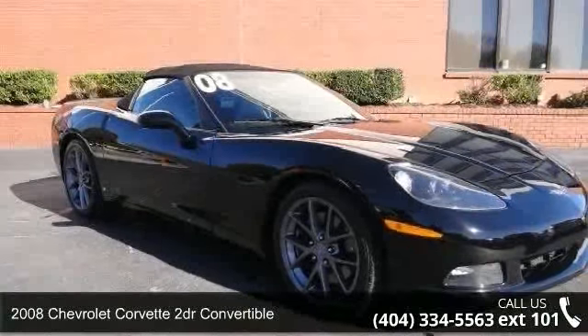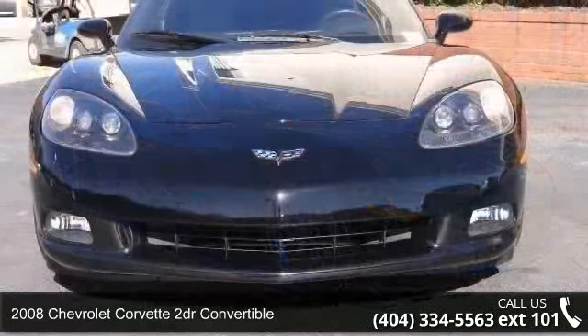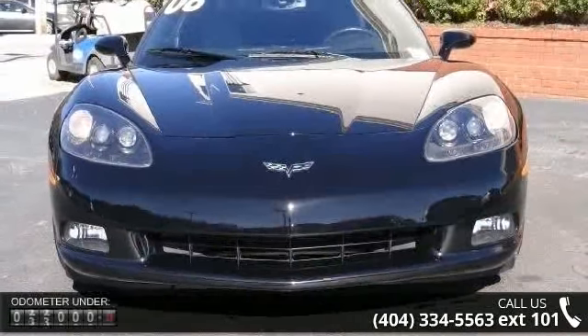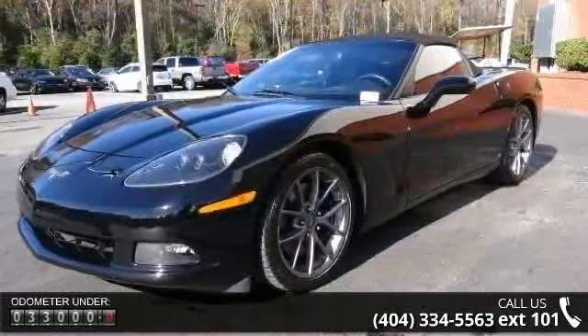Check out this 2008 Chevrolet Corvette. This may be the set of wheels you've been looking for. This vehicle comes with a reliable 8-cylinder engine, connected to a smooth shifting automatic transmission.